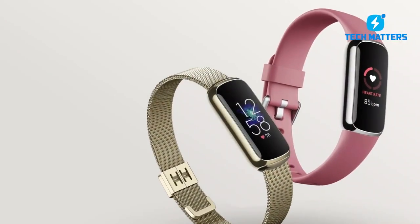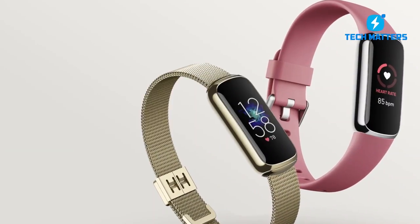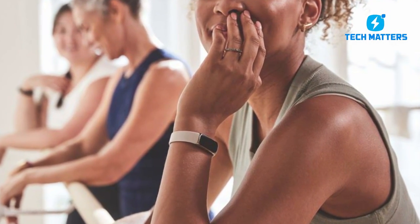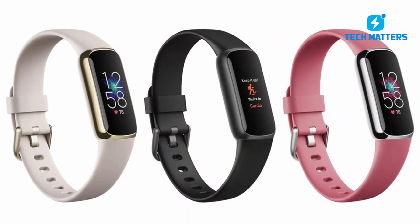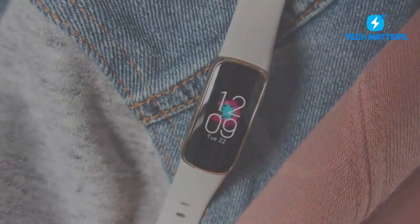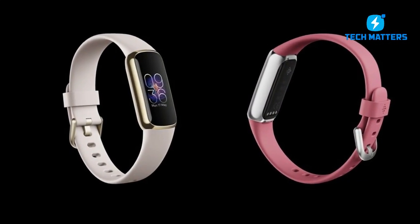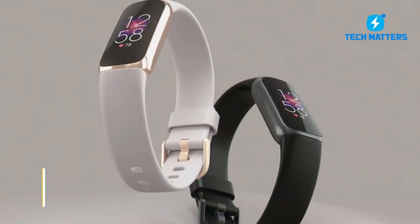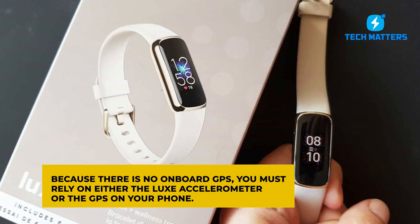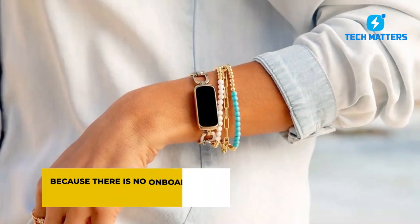Number five: the Fitbit Luxe. Due to its great health tracking tools, elegant design, and the efficacy of the amazing Fitbit app that works alongside it, the Fitbit Luxe is our number five fitness tracker. When we put the Luxe to the test, we were particularly pleased by its heart rate tracking accuracy, which was on par with much more costly running watches. Because there is no onboard GPS, you must rely on either the Luxe accelerometer or the GPS on your phone.